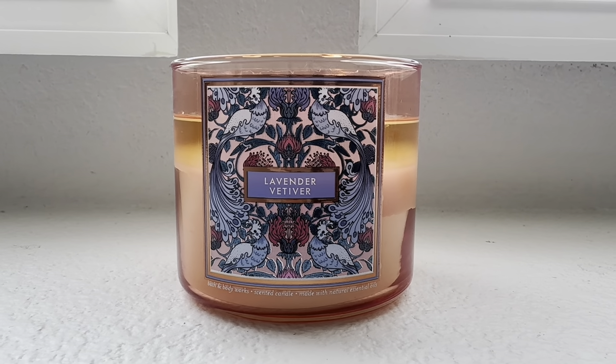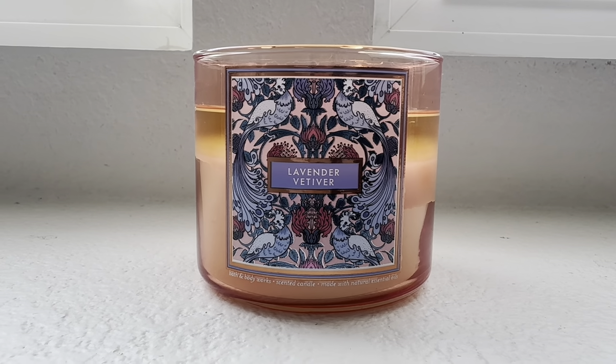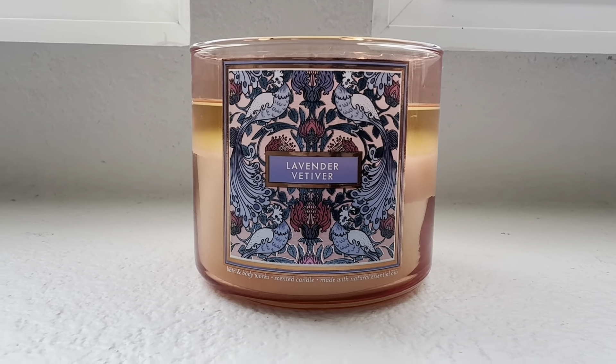You do get a beautiful combination of the floral from the lavender and the woody notes from the vetiver and the creamy sandalwood. This one is beautiful, you guys.